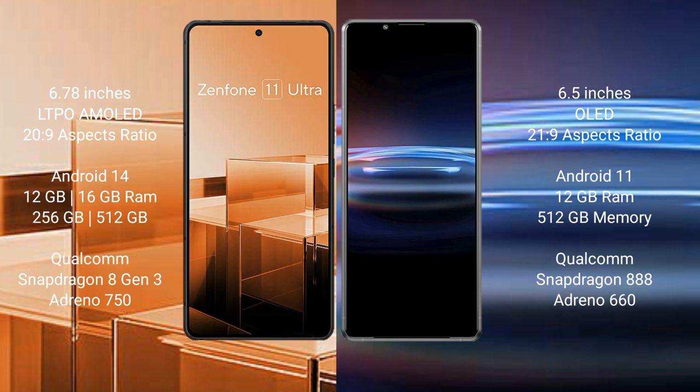Asus Zenfone 11 Ultra comes with 12GB and 16GB RAM options, 256GB internal storage, Qualcomm Snapdragon 8 Gen 3 processor, and GPU Adreno 750. Sony Xperia Pro 1 comes with 12GB RAM and 256GB internal storage, Qualcomm Snapdragon 888 processor, and GPU Adreno 660.